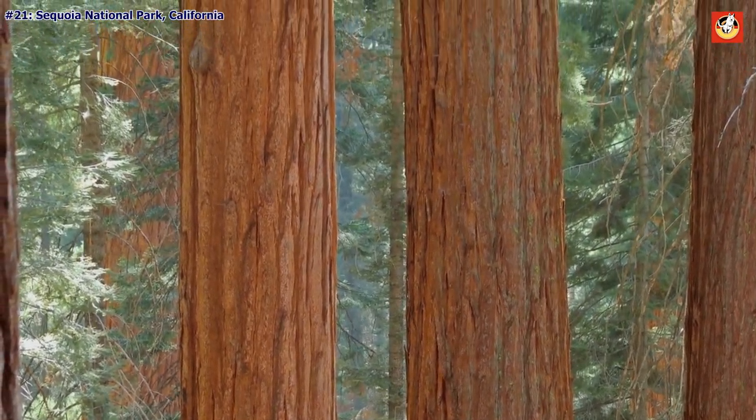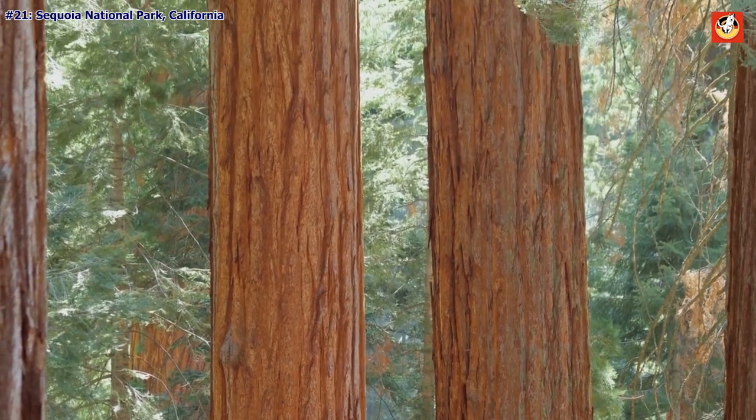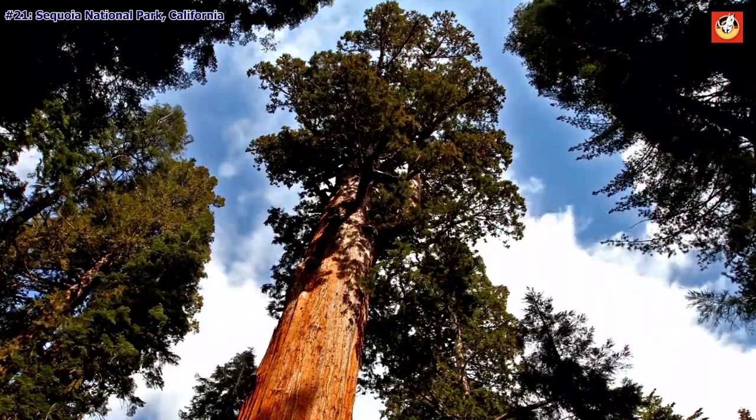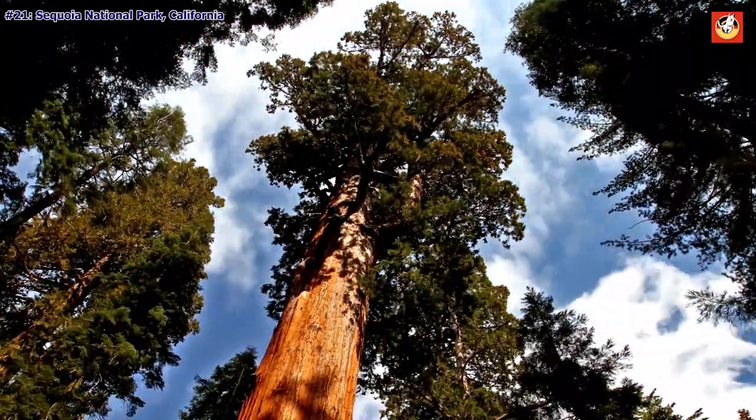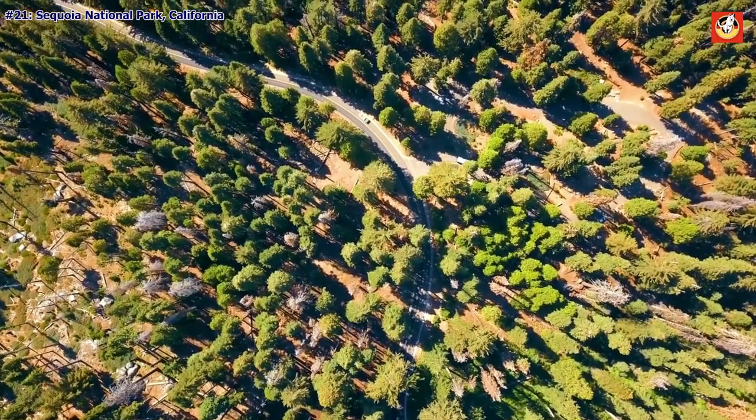Sequoia National Park, California. General Sherman, a tree named for the Civil War general, is the hero of these treasured acres. It stands 275 feet tall and 25 feet wide, making it the largest known single-stem tree on the planet.